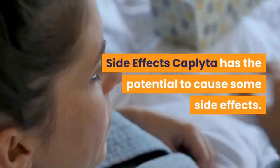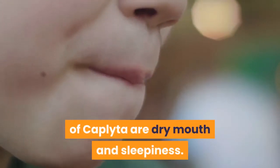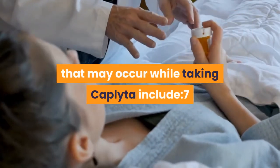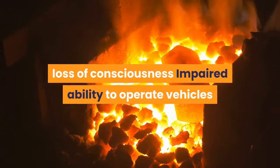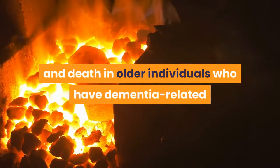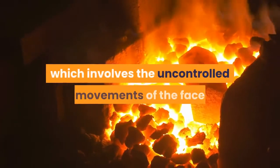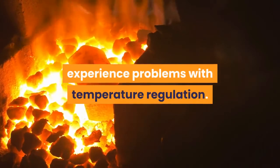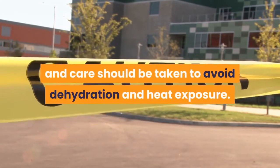Caplita has the potential to cause some side effects. The two most common side effects are dry mouth and sleepiness. Some of the more serious adverse effects that may occur include: decreased blood pressure upon standing, which may lead to loss of consciousness; impaired ability to operate vehicles or heavy equipment; increased risk of falls; increased risk of stroke and death in older individuals who have dementia-related psychosis; low white blood cell counts; seizures; tardive dyskinesia, which involves the uncontrolled movements of the face and body; weight gain; and high blood glucose. Some people may also experience problems with temperature regulation, so caution should be used during strenuous exercise, and care should be taken to avoid dehydration and heat exposure.